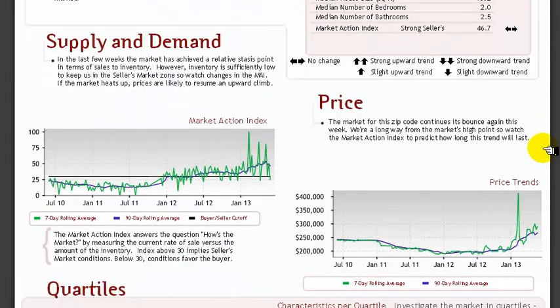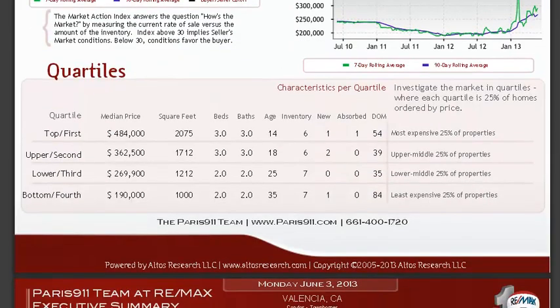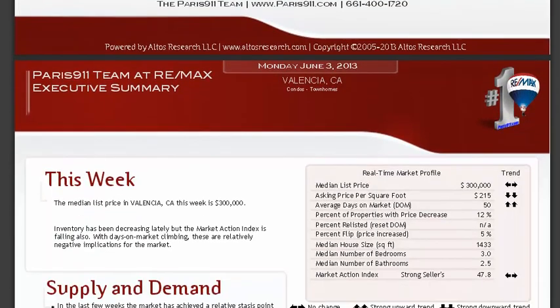91355 also shows a flat trend. We're still in a very strong seller's market here in Valencia, California.